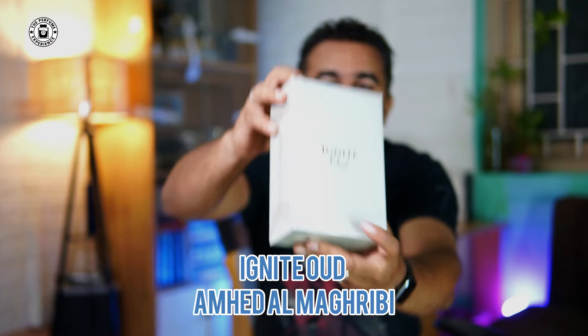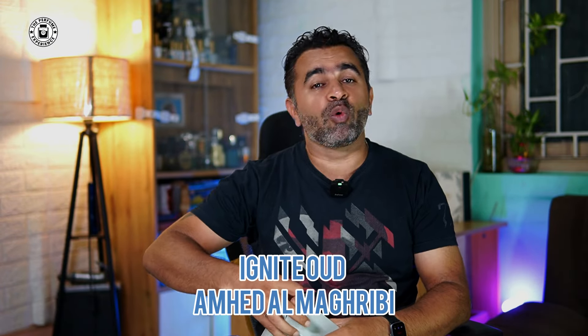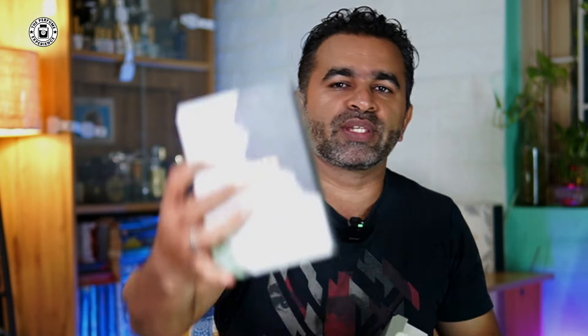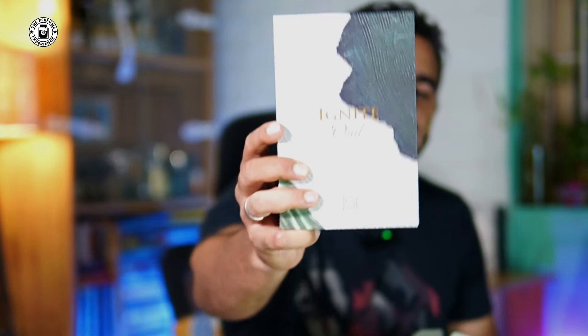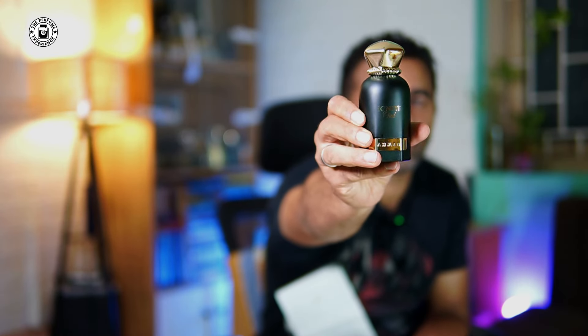Starting with one of the newest additions from the house of Amad Al-Magrabi — this is Ignite Wood. Let me show you the box; it's a beautiful, high-quality packing. I have smelled this fragrance, but we got it especially to review and show you the full presentation. This is a very popular fragrance from the house of Amad Al-Magrabi. You can also expect a top 10 or top 12 fragrance list of Amad Al-Magrabi, as many people have been requesting it.